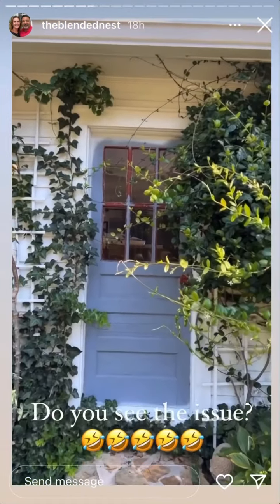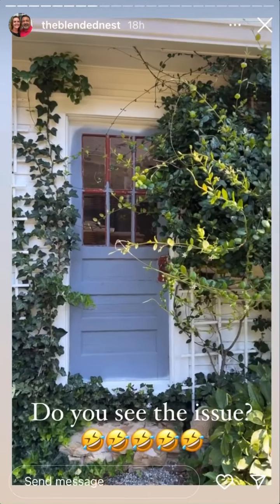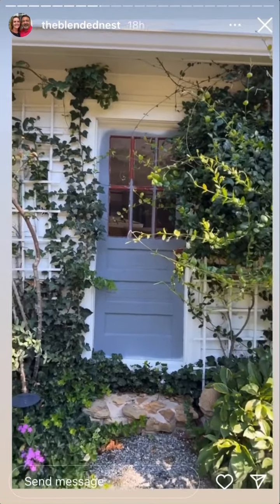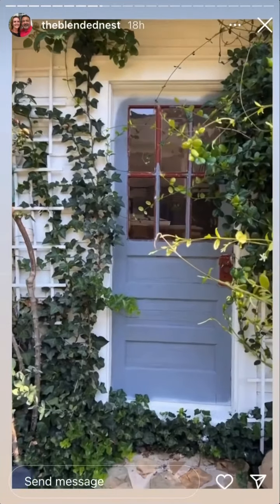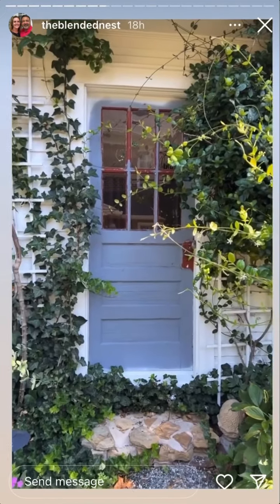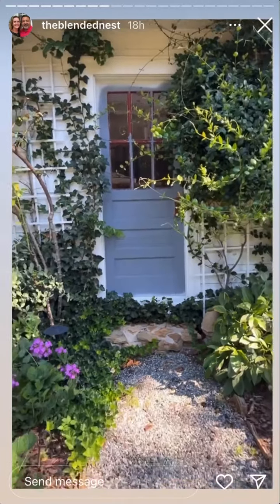This has grown so much and Rob literally gets attacked every day. He walks into his office. I need to trim this back and I need to paint the door. So that's number one project — I just need to clean this up.